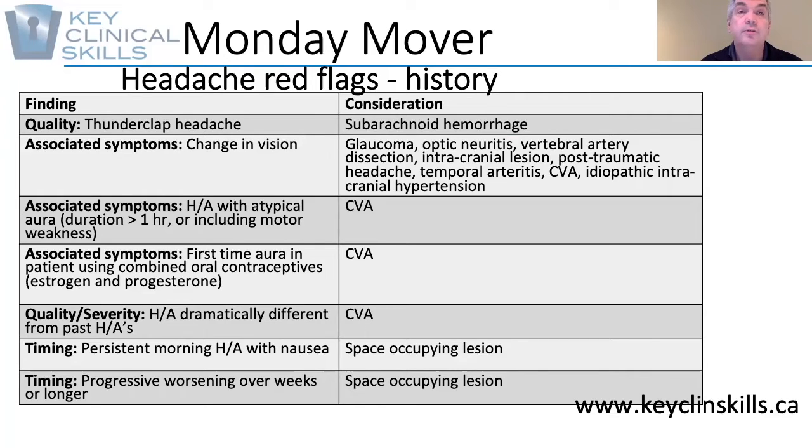Other associated symptoms such as a headache with an atypical aura that's lasting greater than one hour, or including motor weakness, may be indicative of stroke.